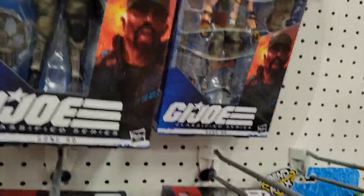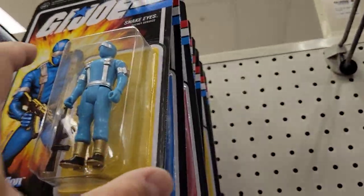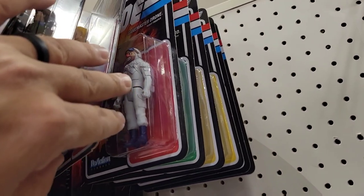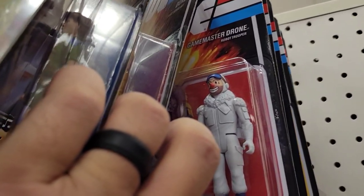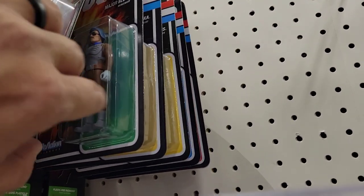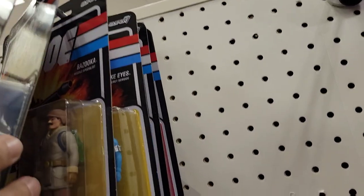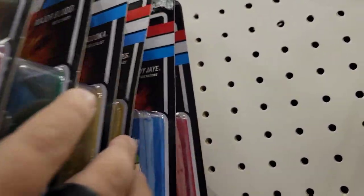GI Joe figures — more of the movie stuff seems to be warming the pegs: Gung-Ho, Lady Jay. One thing that's exceptionally cool — these were tempting because there are some characters in here I've just never seen before: Game Master, Drone, Major Blood. I love that these are being represented in some form. Bazooka too. But just not for the price — Super Seven, not for the price, but they do look very cool.